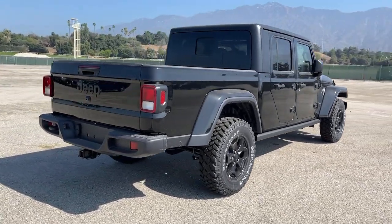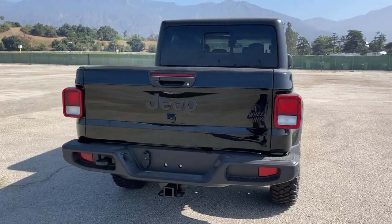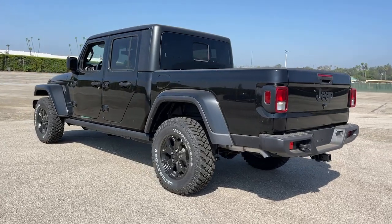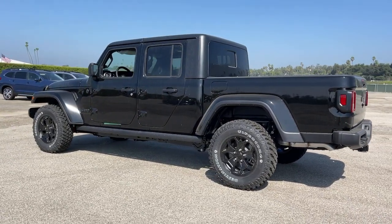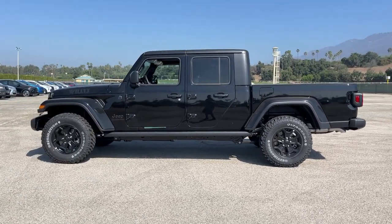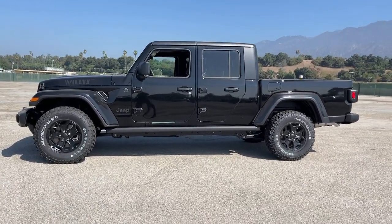Tech-savvy and incredibly versatile, this fearless adventure machine is ready to take you on the road less traveled in comfort and style. These are just some of the great options this vehicle comes with: backup camera, keyless start, four-wheel drive, V6 cylinder engine, fog lamps.